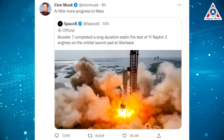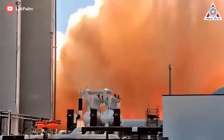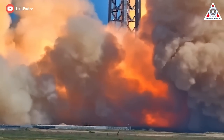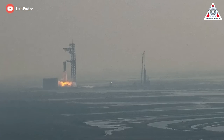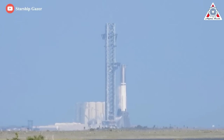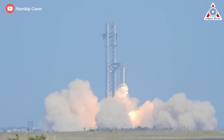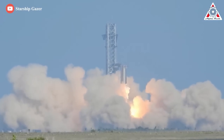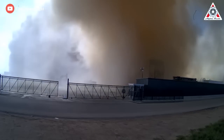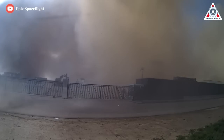SpaceX fired 14 Raptor engines on this booster for a few seconds previously, so Tuesday's test did not set a new record for number of engines, but this long-duration firing is the longest period of time that so many Raptor engines have been fired at once. Besides the excellent operation of 11 Raptor 2s, debris is still raining down — pay close attention and you can see it. SpaceX really struggles with concrete. The last 14-engine test witnessed concrete beneath the orbital launch mount blasting off and raining down due to the intense heat and pressure from the engine exhaust.